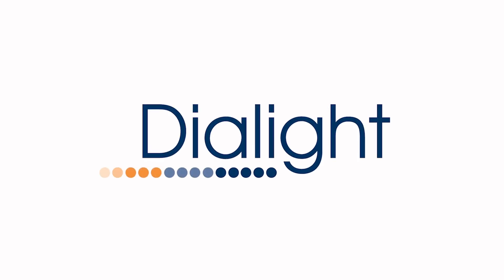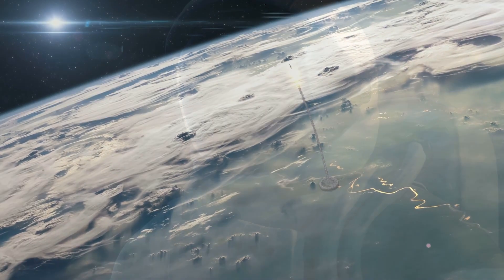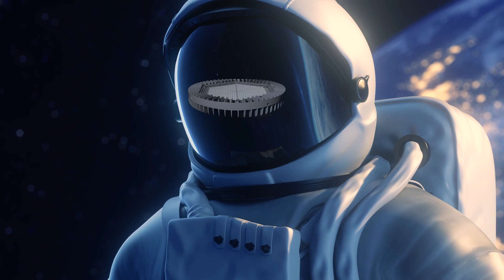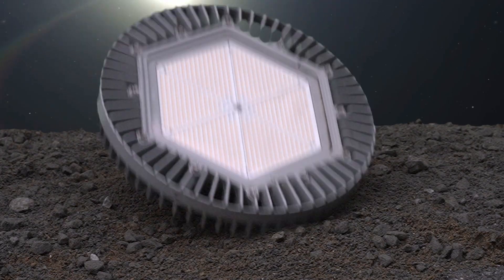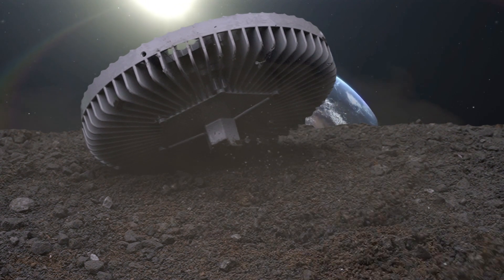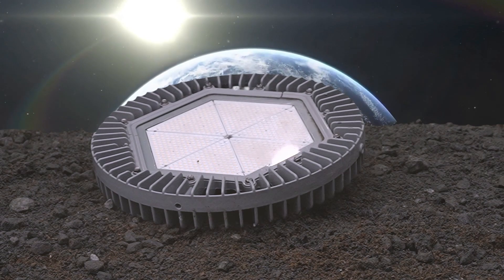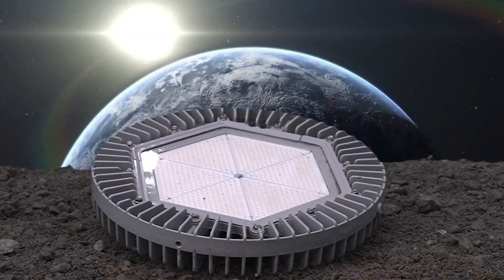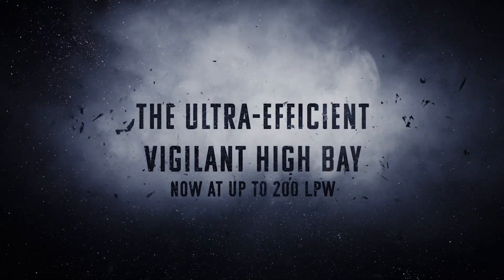Five, four, three, two, one. The next frontier in industrial high bays is here. Introducing the redesigned ultra-efficient Iolite Vigilant High Bay.